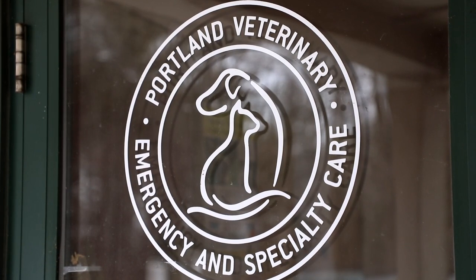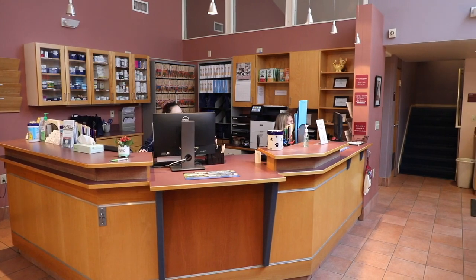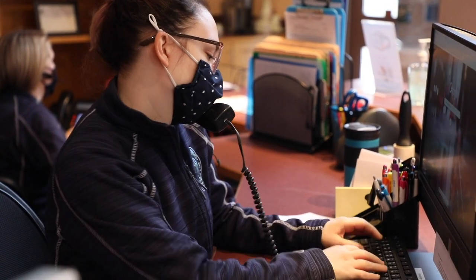I'm Dr. Marta Grodnia. I'm a board-certified veterinary surgeon. I'm the owner of Portland Veterinary Emergency and Specialty Care. PVSC is a 24-7 emergency and referral care clinic here in Portland, Maine.